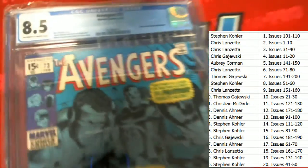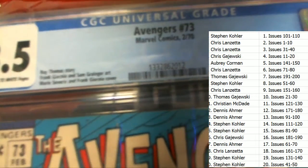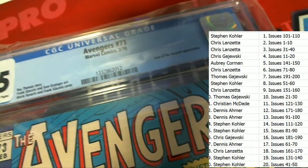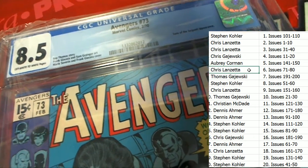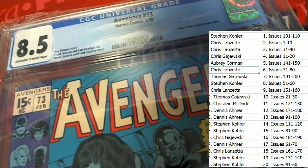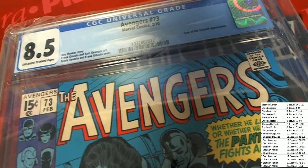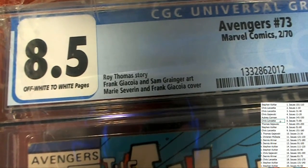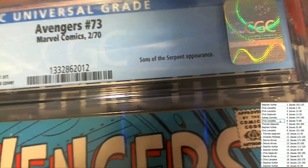This is going to be Avengers number 73, from 1970. And the winner in this break is going to be Chris Elk. Congratulations, Chris — nice hit coming out of this box break. It's an 8.5. Let's take a closer look at it.